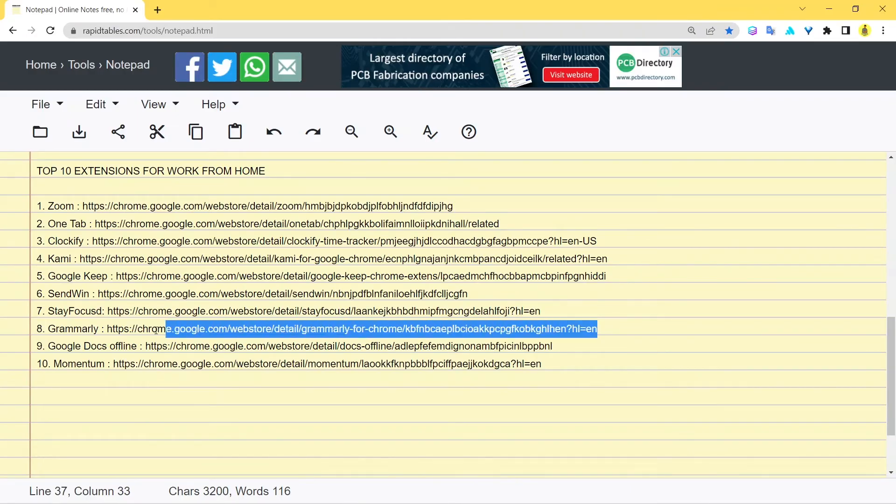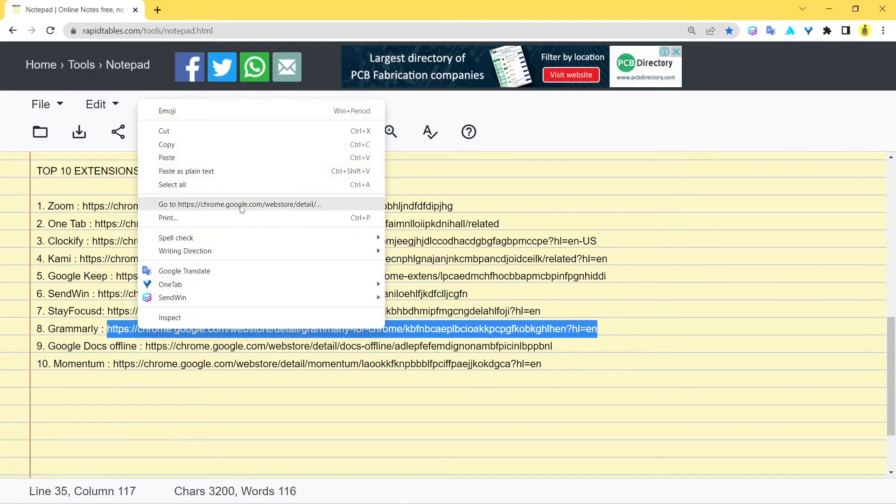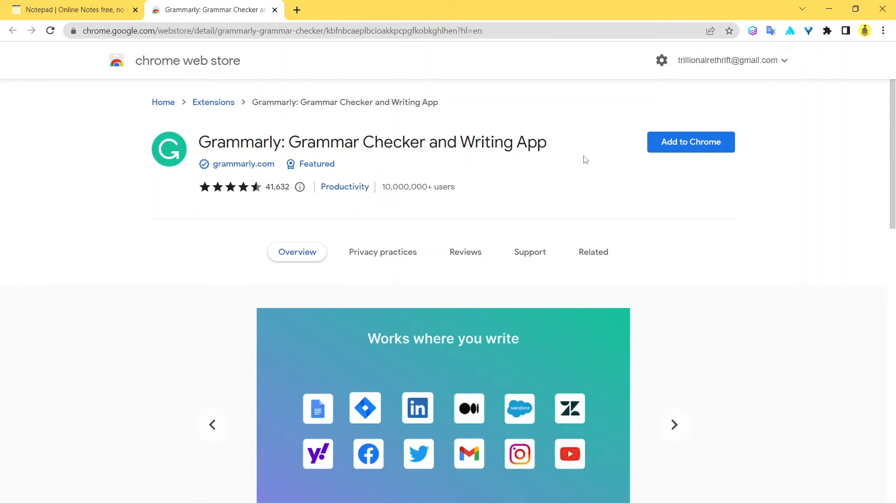The next extension is Grammarly. I'm pretty sure you've heard of it, but let's explore. Here's the web store page for Grammarly. Grammarly is one of the most powerful tools out there if you deal with any form of writing — emails, documents, research papers, articles, anything. It's the best partner for writing: it does your proofreading, gives suggestions, rephrases sentences, and basically has your back every time you're typing.